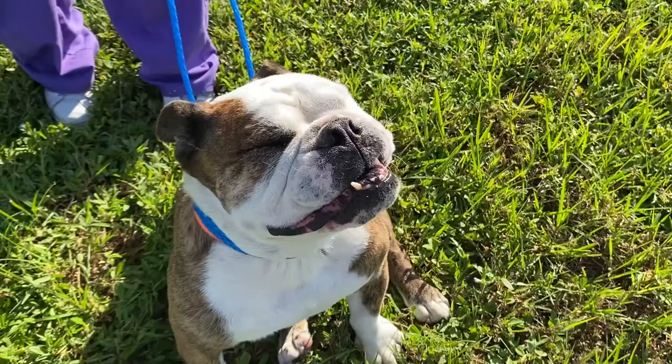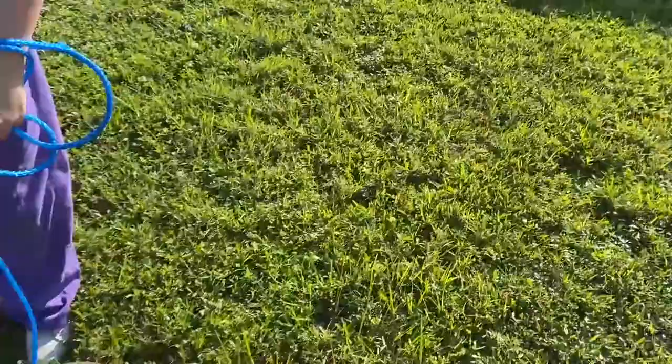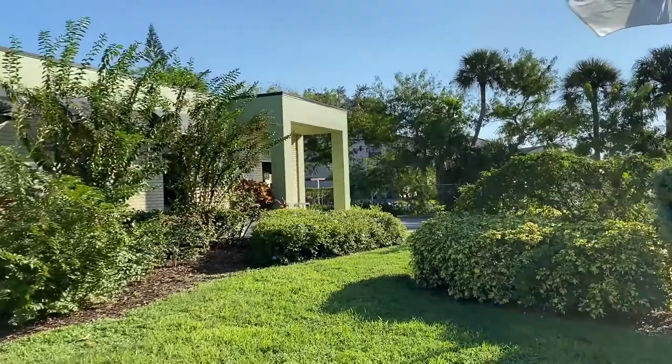My name is Dr. Stephanie Lantre and I have been a practicing veterinarian for 21 years. We are an AHA certified hospital, so we try to stick to high standards with our diagnostic equipment and our level of medicine.